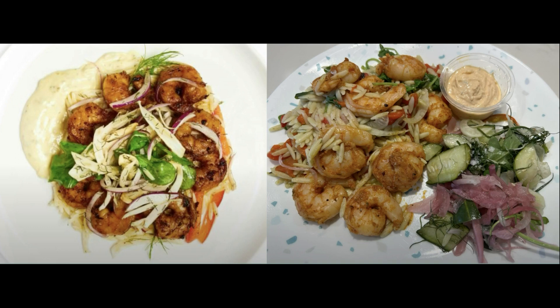The shrimp are big and plump, cooked perfectly and seasoned well. I eat the salad cold and just heat up the shrimp. I love the orzo salad with the pickled veggies, and the cajun sauce kicked it up a notch. I reorder this a lot.